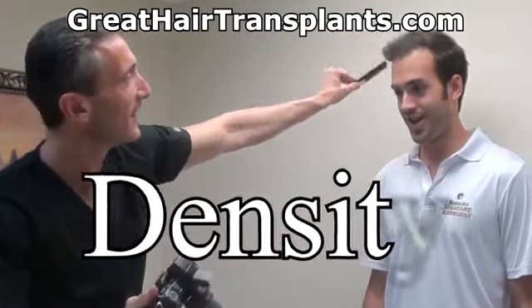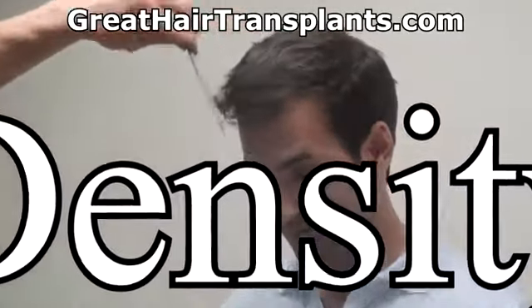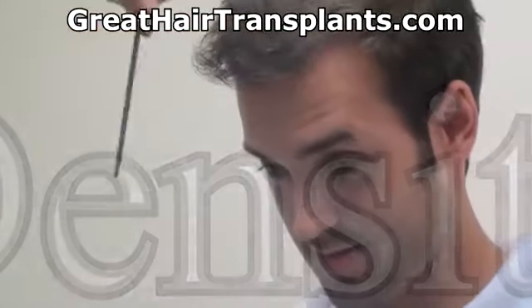You can get the comb through — look at that. Look at all that hair.